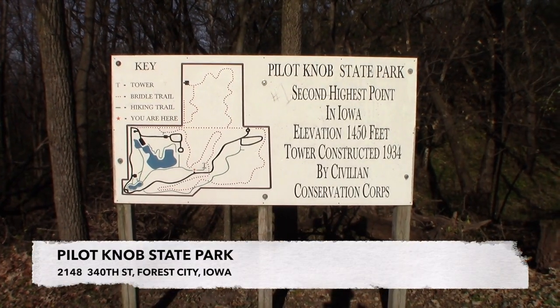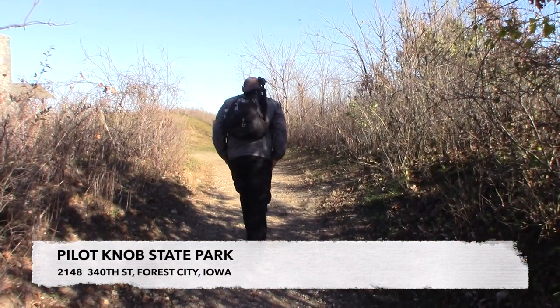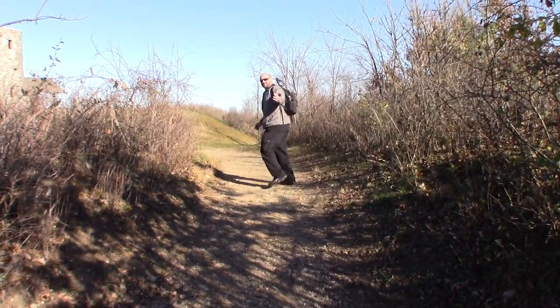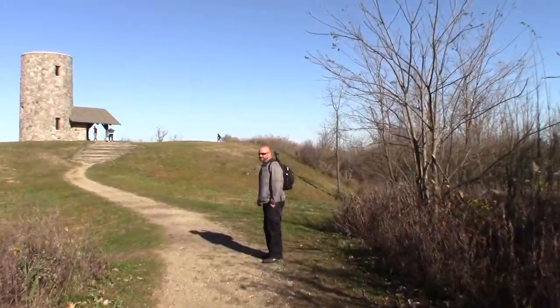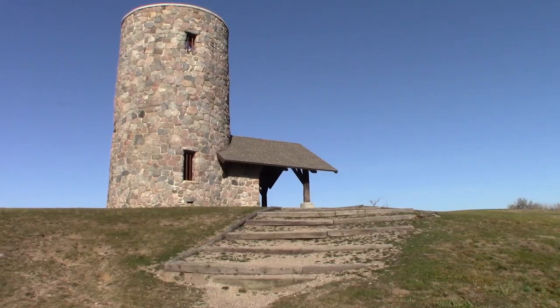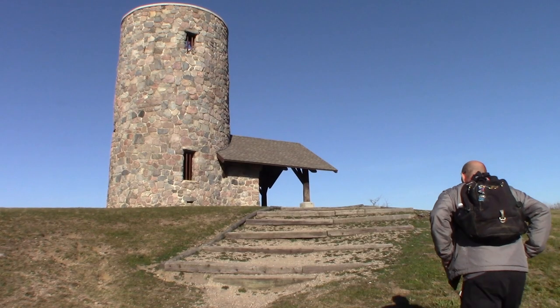We're heading to Pilots Knob, which is apparently a hiking trail and a tower that everybody in the Forest City, Iowa area has recommended. It's pretty cold out, so we've got gloves, earmuffs, and some hand warmers in the bag — hopefully it'll be okay.